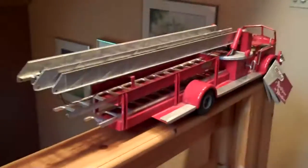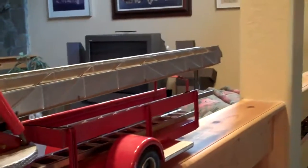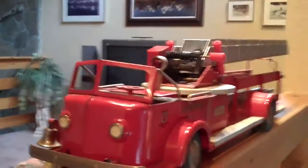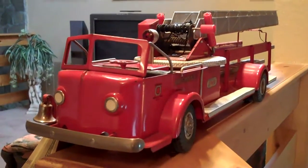It's got original paint and decals and is in very nice condition. There are very few imperfections, and I'm asking $259, which includes shipping within the U.S.